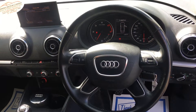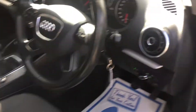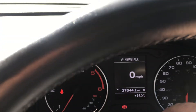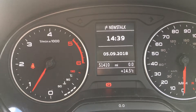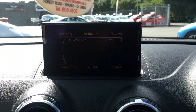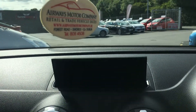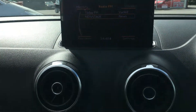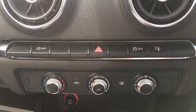Multi-function leather sport steering wheel. Mileage: 51,410. Audi MMI multi-media interface. Stop-start technology, traction control, air conditioner.